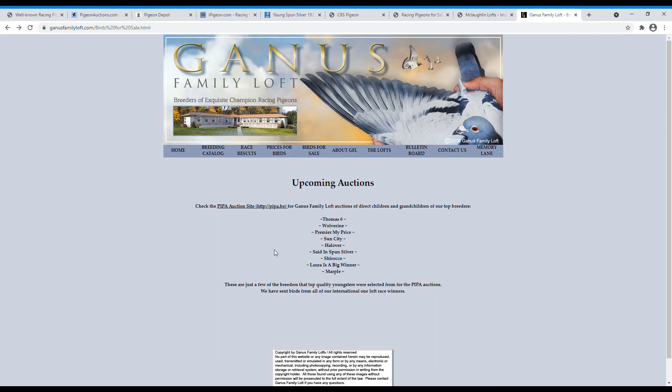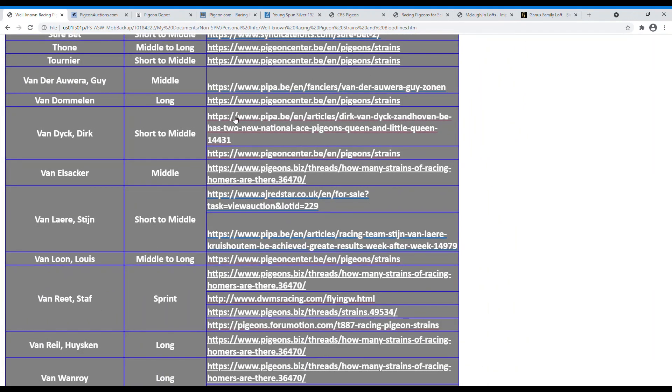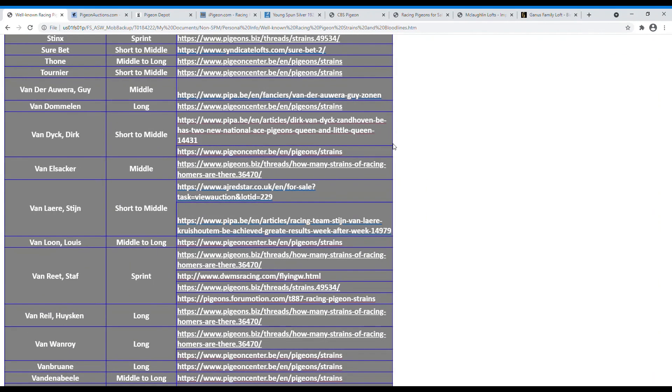I know the video is getting long, but I wish this was available to me when I first started buying pigeons. I'll post the strain spreadsheet file in the YouTube video description. If you have any questions, want to get something clarified, or want to correct something I've said, please leave me a comment. I'm doing this so we all benefit from it. Take care, bye-bye, see you on the next one.